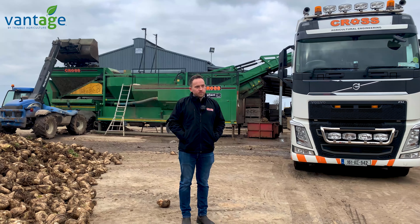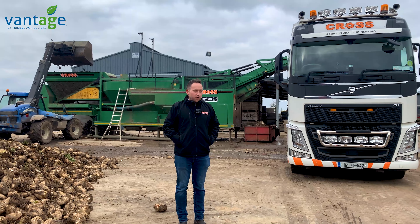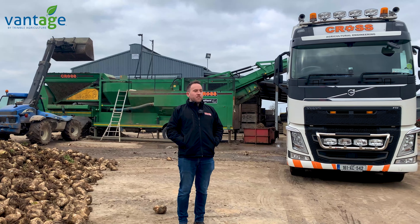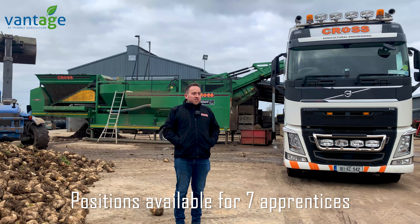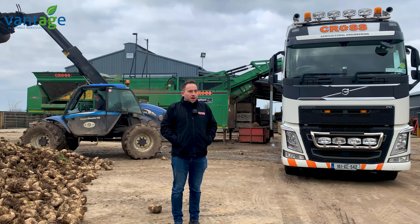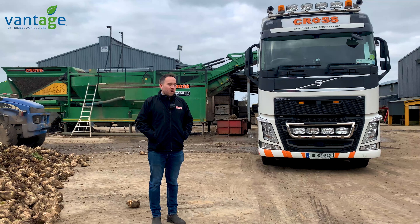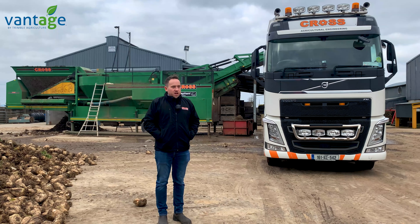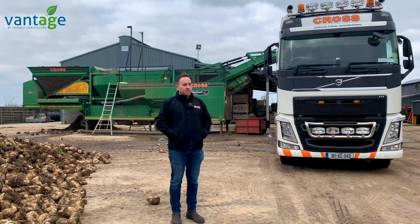You have some vacancies for apprentices? Every year we take on a number of apprentices — this year we're taking on seven positions. It is a difficult year for getting staff between the virus, and a lot of people in jobs don't know what's happening. So we have plenty of vacancies for apprentices as well as qualified staff. We've just built a new engineering department and taken on two engineers this week, so the expansion in the company is going well at the moment.